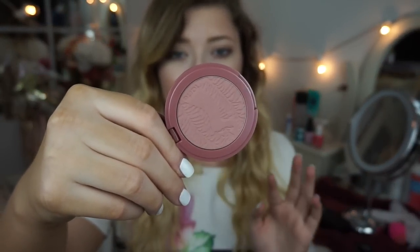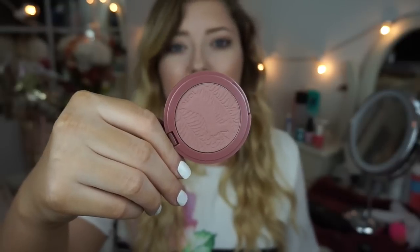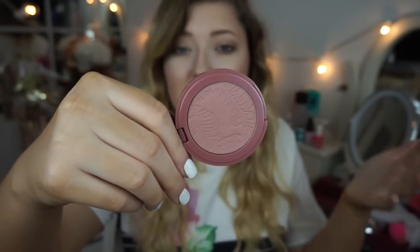I have a cheek product: this is the Tarte Amazonian Clay 12-hour blush in Exposed. I think I've mentioned it on my channel before and I've probably used it in a video. This blush is beautiful — I am just so in love with it. It's the perfect blush for every single day and it gives you that 'I've been out in the sun and I'm glowing' kind of look. I love this blush and I use it almost every single day.